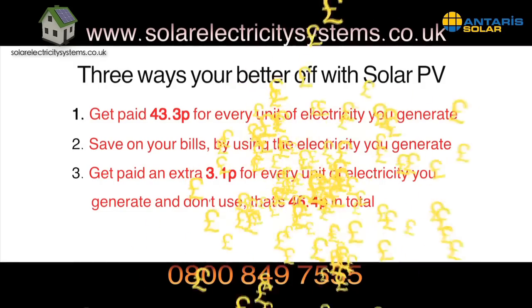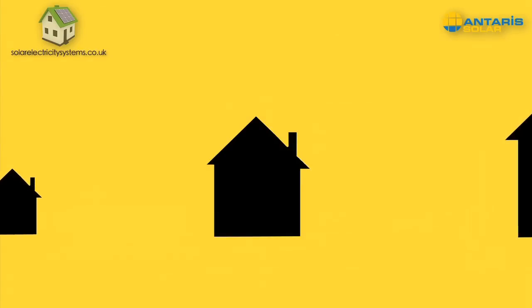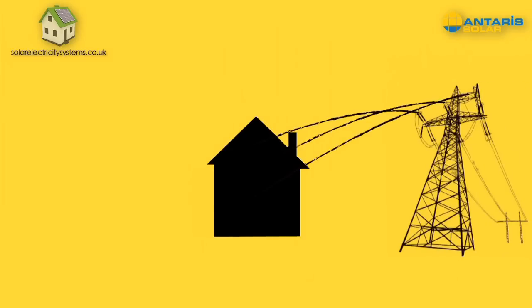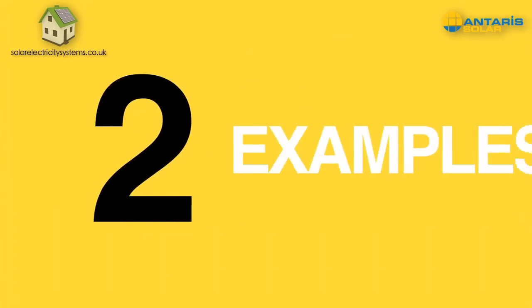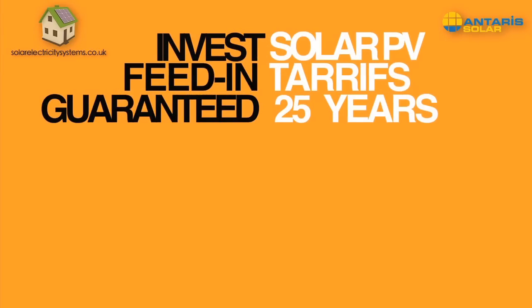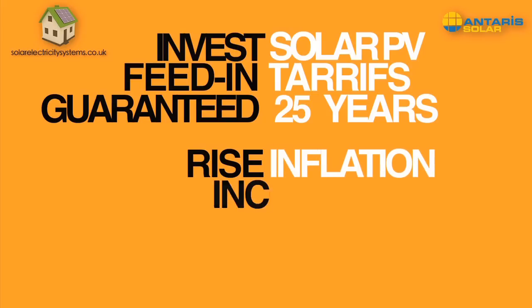So exactly how much money can you make by installing solar PV panels on your home, and how much do they cost to install? Well, that depends on a number of things: the size of your home, how much electricity you generate, how much you use, and how much you sell back to your provider. Take a look at these two examples.